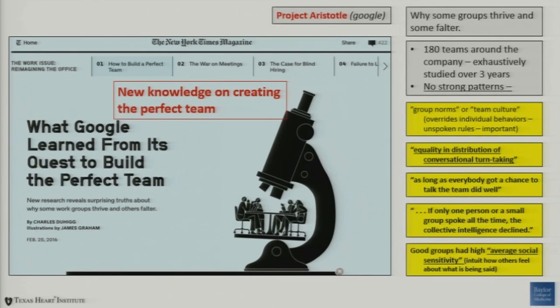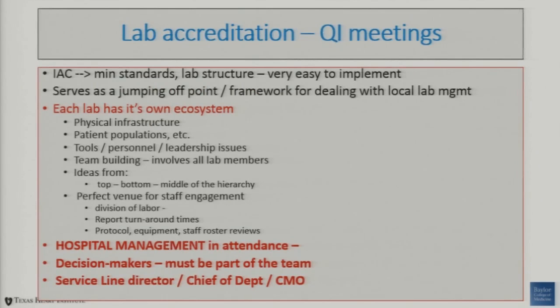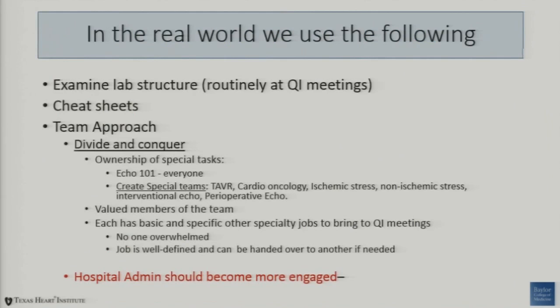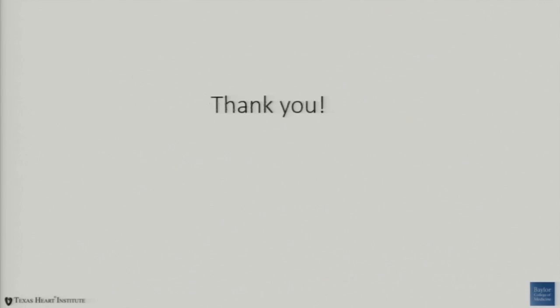This relates to terms like average social sensitivity. When you are in the lab accreditation process, these are minimum standards for your lab structure that are quite easy to implement. But how do you get to that higher level? This quarterly meeting process is where you can encourage participation and develop that community — the lab brand, your group norms. And most importantly, I think, hospital administration needs to be involved in this process going forward and understand what we do. In the real world, we have to examine all of these issues very carefully, and hospital administration should become more engaged. Thank you.